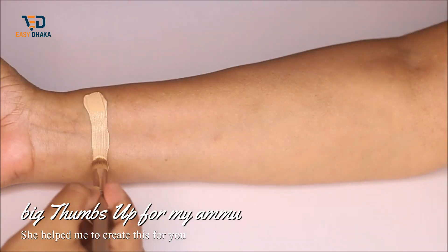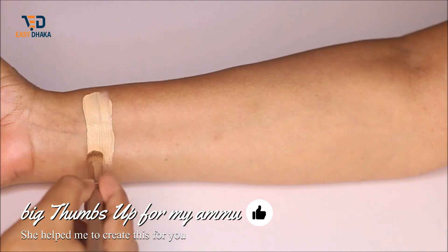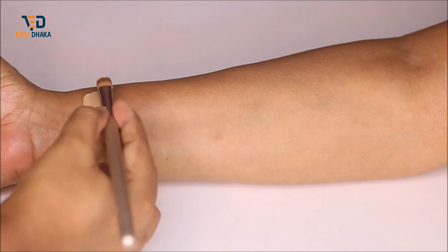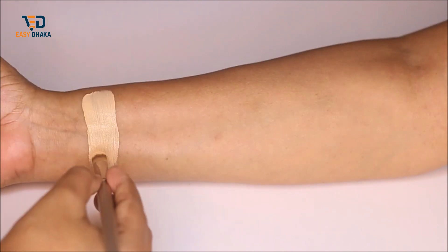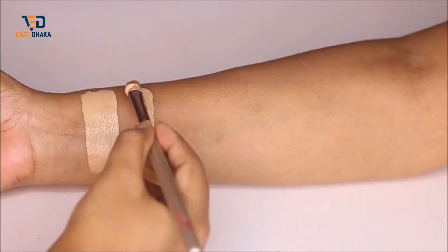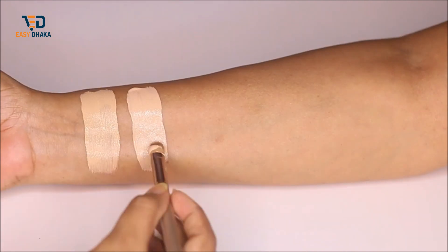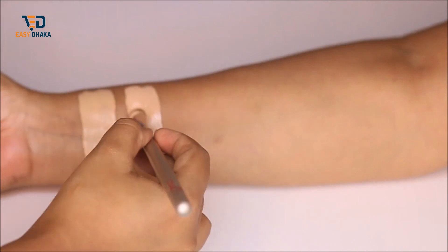I am going to swatch shade number three, which is described as Cream. This shade is for light skin with a warm undertone. Next, I am going to swatch shade number four, which is Beige — described for light skin with a neutral undertone.